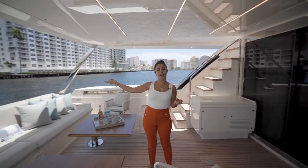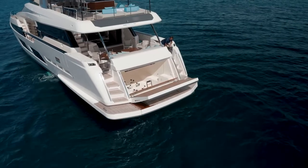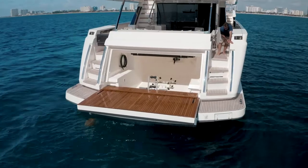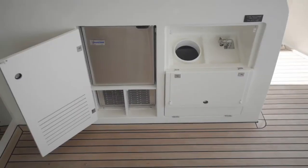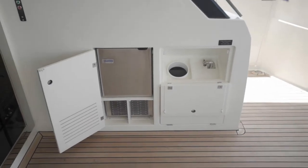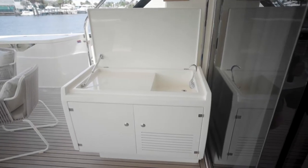On the transom side we have a tender garage. It can fit a 435 Williams tender or two Sea-Doo jet skis. In the cockpit area we also have an ice maker on this side and a bar unit with a refrigerator on the port side.